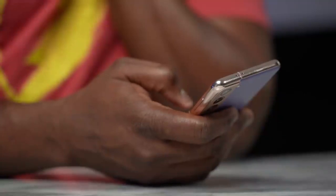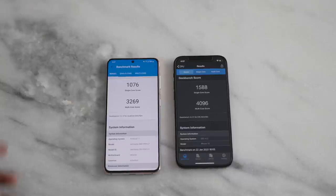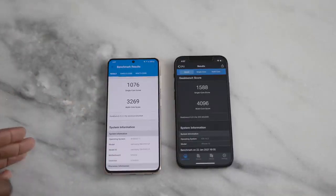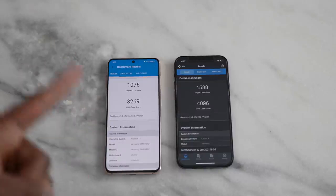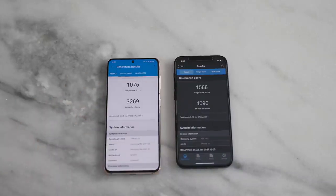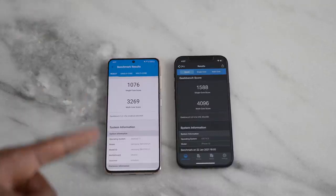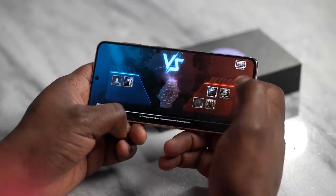What about benchmarks? We started with benchmarks because a lot of people like that before jumping into gameplay. Looking at Geekbench 5 scores for both devices: the Galaxy S21 comes in at 1,076 single-core, while the iPhone 12 comes in at 1,588 — roughly 500 points higher than the Snapdragon 888. Multi-core on the Galaxy S21 is 3,269, while the iPhone 12 is at 4,096. That is a massive gap. But to me, all of that means nothing until we look at how it performs with actual games.